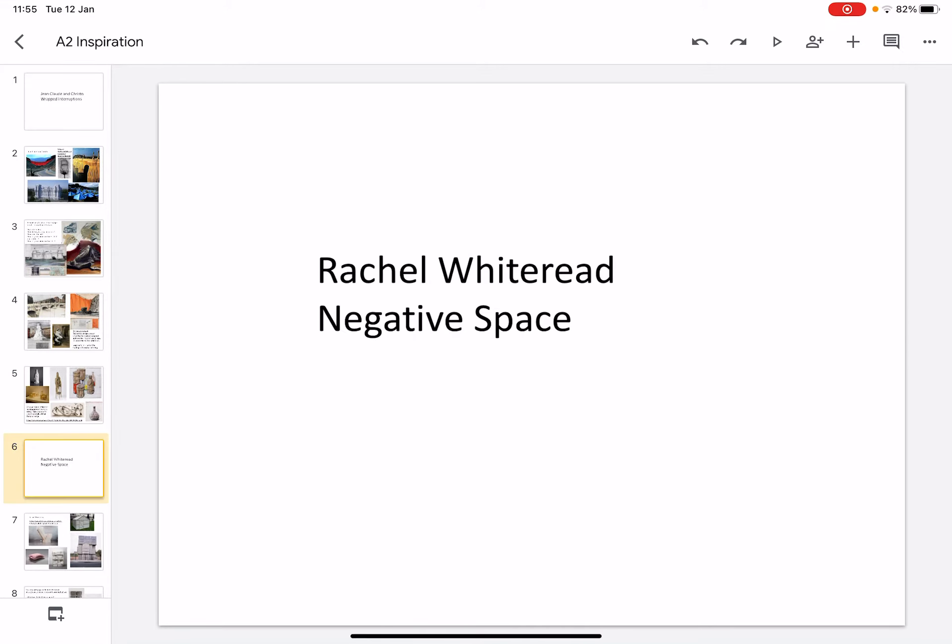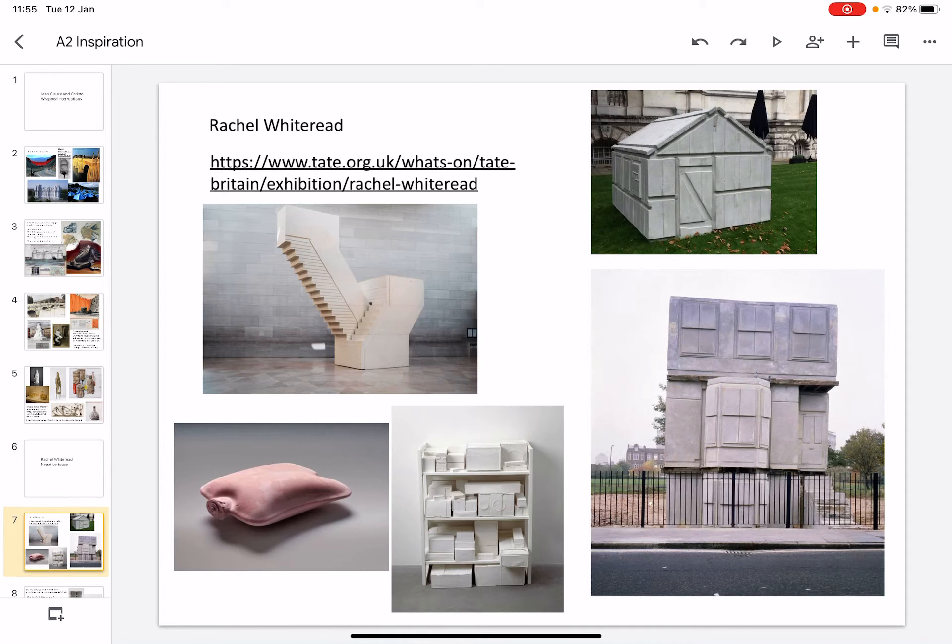The next artist that we're going to look at is Rachel Whiteread. She explores negative space and really looks at different parts of buildings and structures, creating really beautiful forms through the technique of casting.